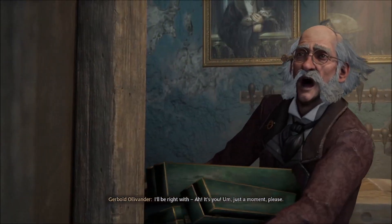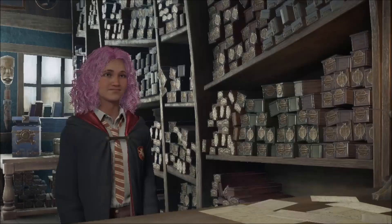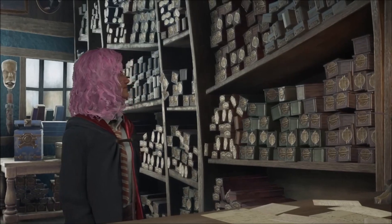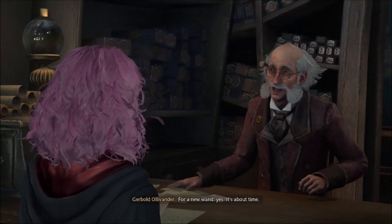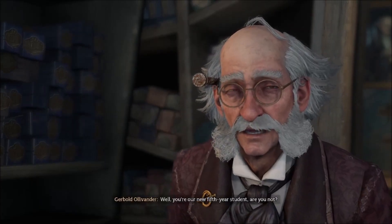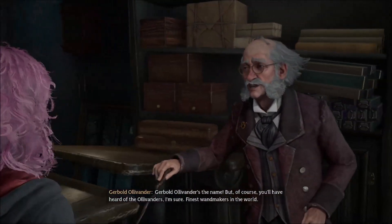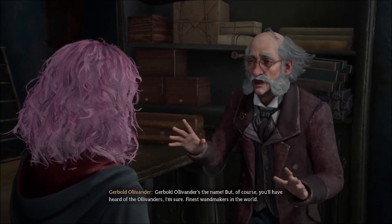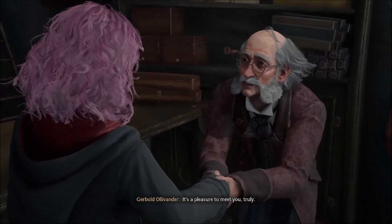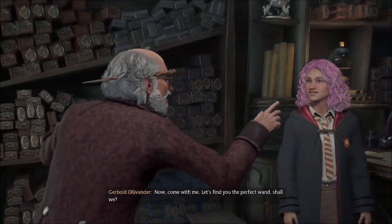I'll be right with you — it's you. Just a moment, please. Hello, sir. I'm looking for a new wand. Yes, it's about time. You're our new fifth-year student, are you not? Of course you are. Gerbald Ollivander's the name. You'll have heard of the Ollivanders, I'm sure — finest wand makers in the world. It's a pleasure to meet you. Now, come with me. Let's find you the perfect wand, shall we?